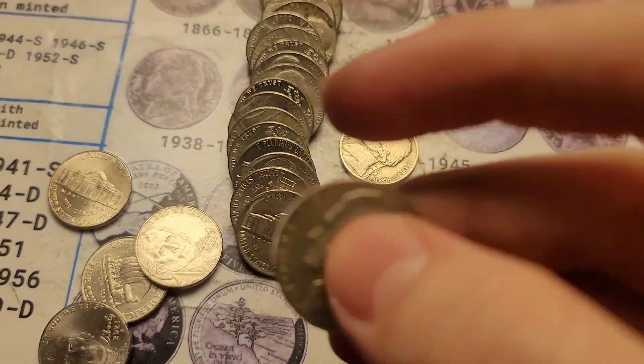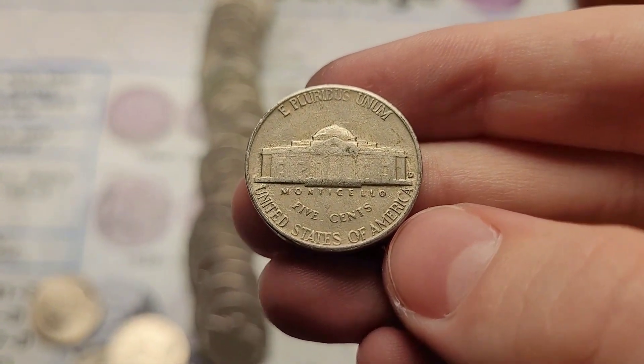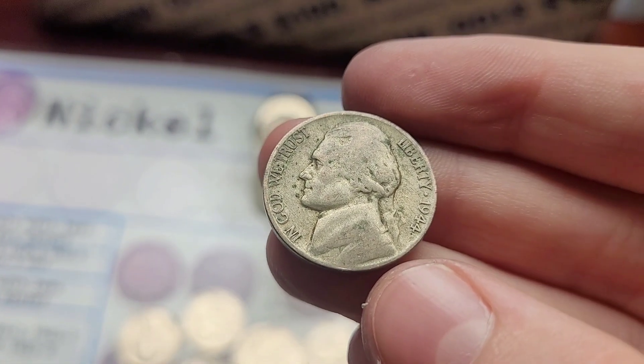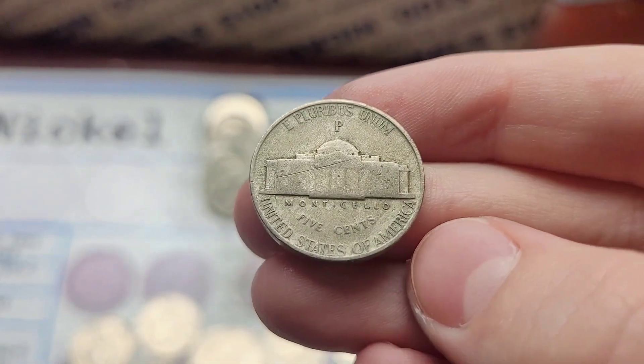First roll, one of the first coins in was a 1957 Jefferson from Denver. Roll three, and I've done it again — a silver war nickel. This one is another 1944. If it's a Denver or a San Francisco, we need it for the book. Nope, it's a Philly.